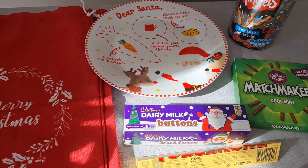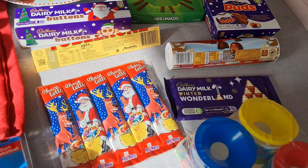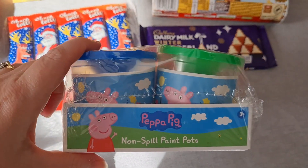I also picked up a present for my daughter for Christmas — non-spill paint pots, the Peppa ones, pack of four. I thought £1.49 for those was a really good price.